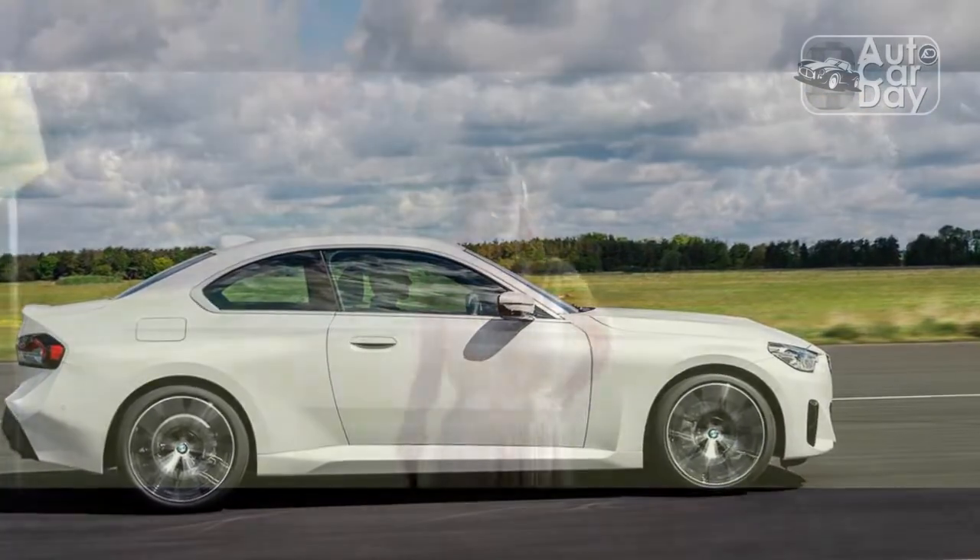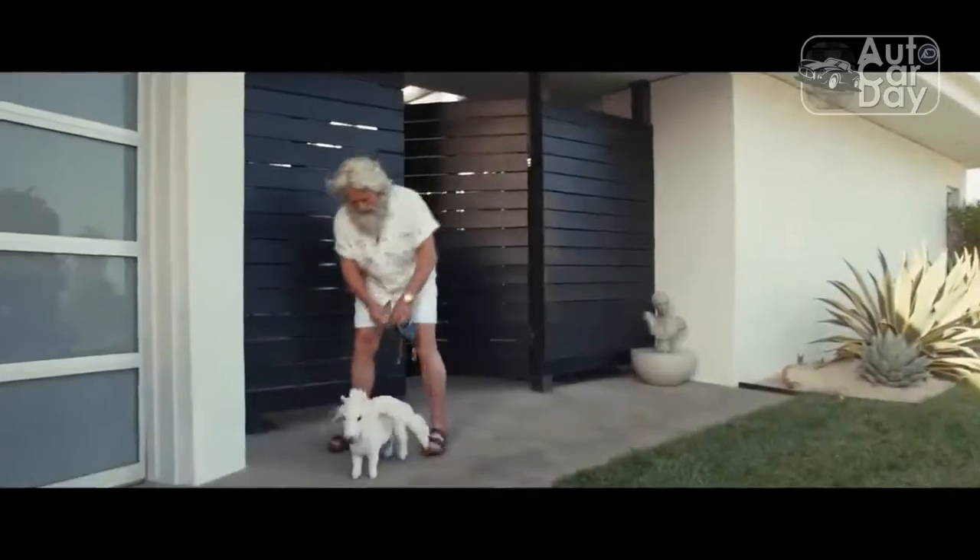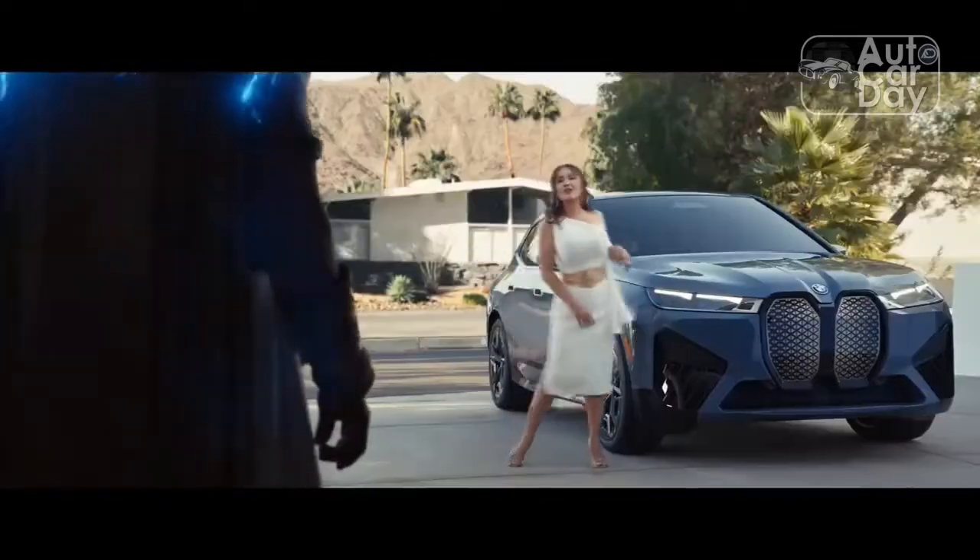This test car is loaded with the right kit for sporty driving, including the dynamic handling pack and the M-Sport package. The former adds an M-Sport differential and bigger brakes, while the latter tweaks the suspension and adds more aggressive tires.